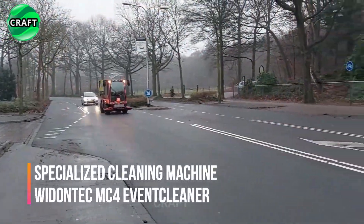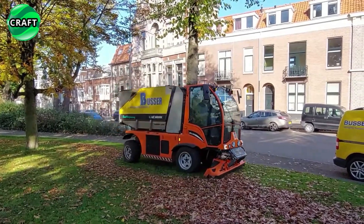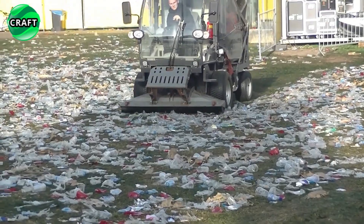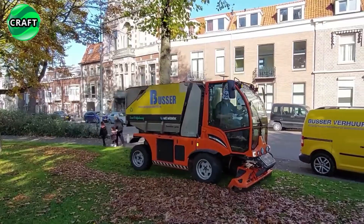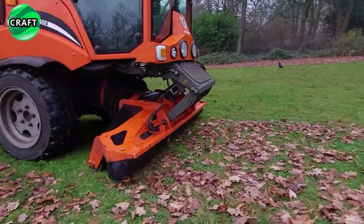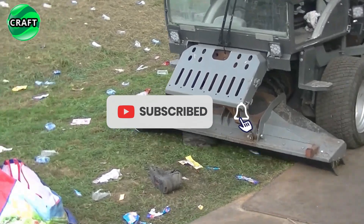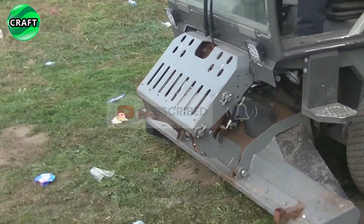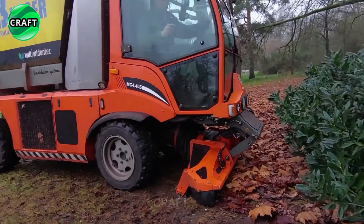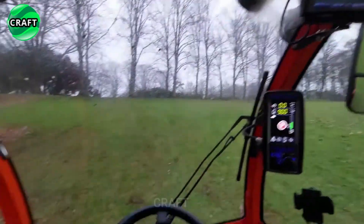The specialized innovative machine Wyden Tech MC4 Event Cleaner was specially developed by engineers of the Dutch company Wyden Tech for cleaning city parks, roadsides, parking lots, camping grounds, fairgrounds, and festival grounds, and is always a welcome guest at all events.